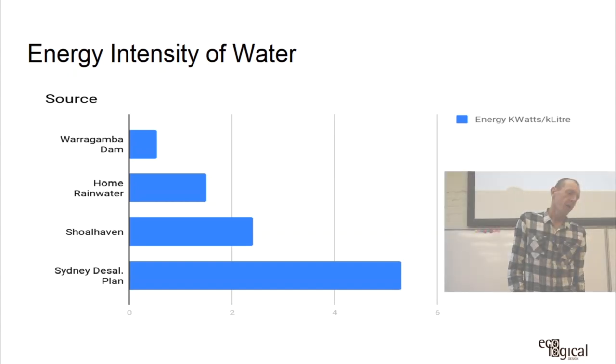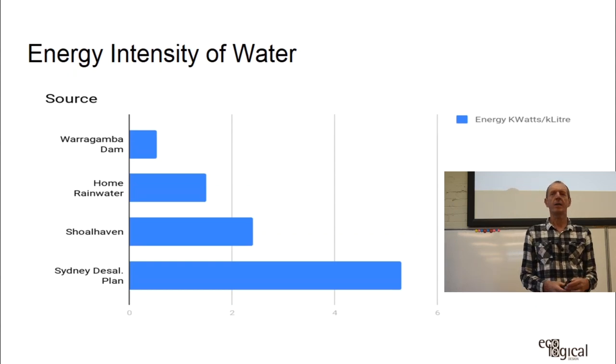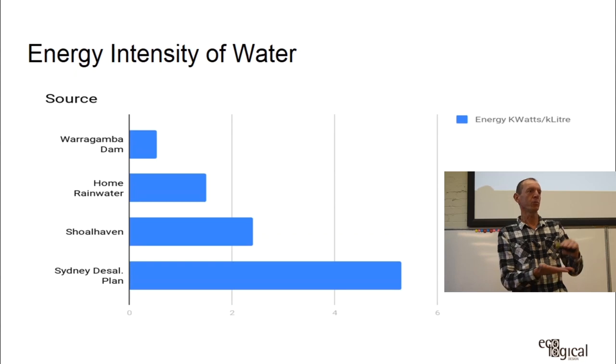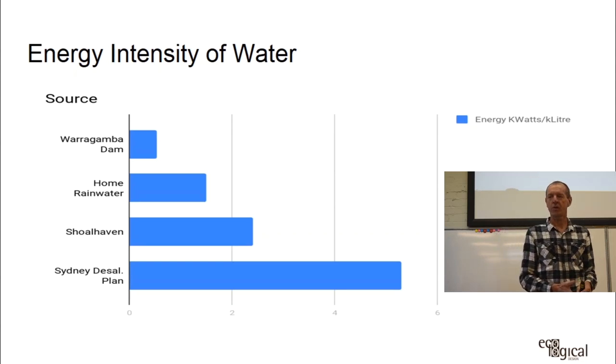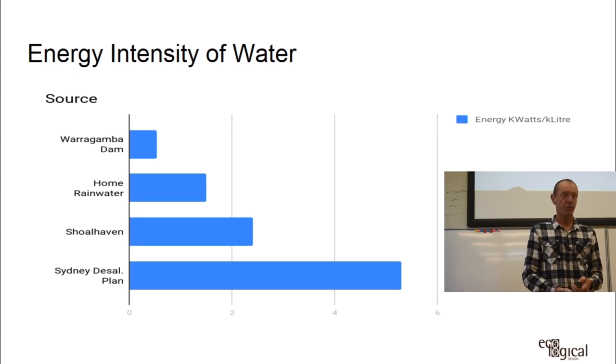What does 1,200mm of rain actually mean? One millimetre of rain means the water level in a vertical-sided container rises by one millimetre. Each millimetre of rain on each square metre of roof gives you one litre of water. From this you can calculate how much water falls on a given roof area in East Sydney per year.